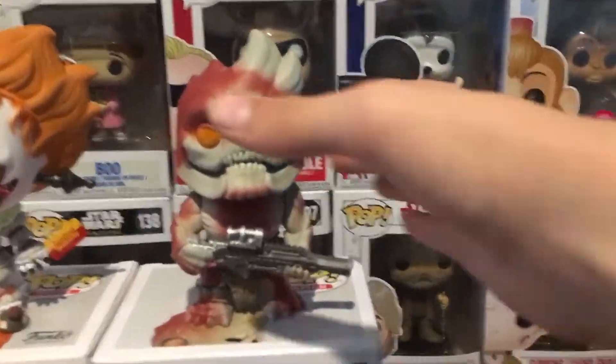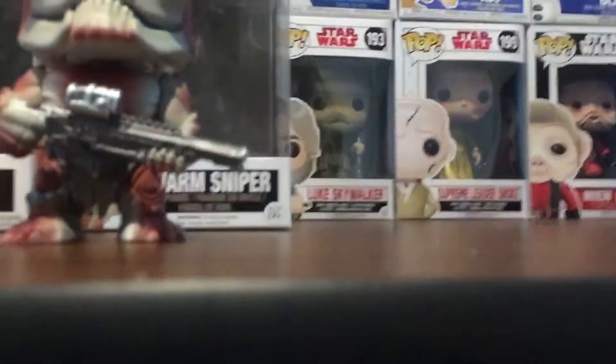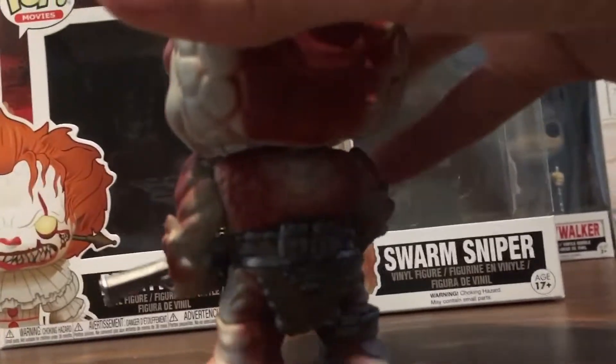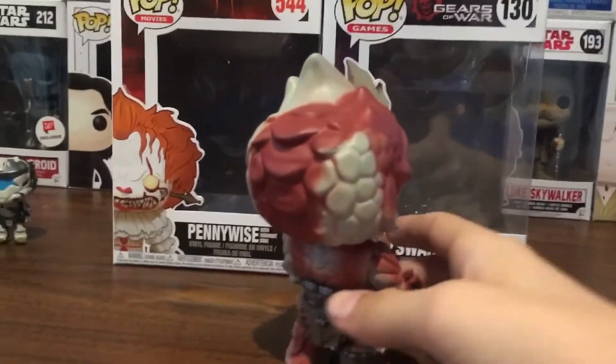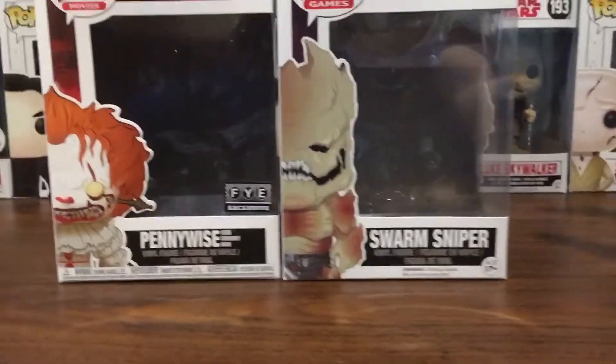I just took all the pops out of the box and I'm going to review them now. First up is Swarm Sniper — out of the box you can see him right here. He's missing an eye, but he's really detailed in his waist and lower body. All these pops are actually GameStop exclusives, they just didn't put the sticker on — probably because there's already a big sticker on the box. Swarm Sniper is really detailed with his head and everything; it's a pretty cool pop.